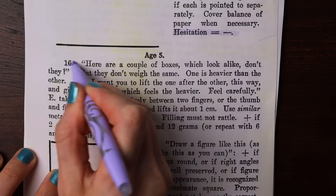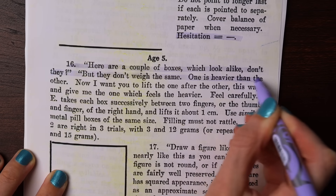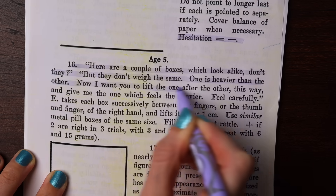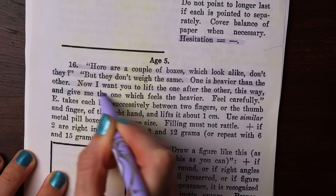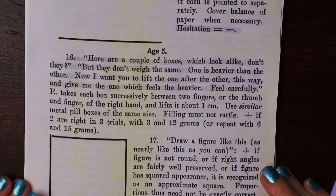For age five: 'Here are a couple of boxes which look alike, don't they, but they don't weigh the same. One is heavier than the other. Now I want you to lift one after the other this way and give me the one which feels the heavier.'